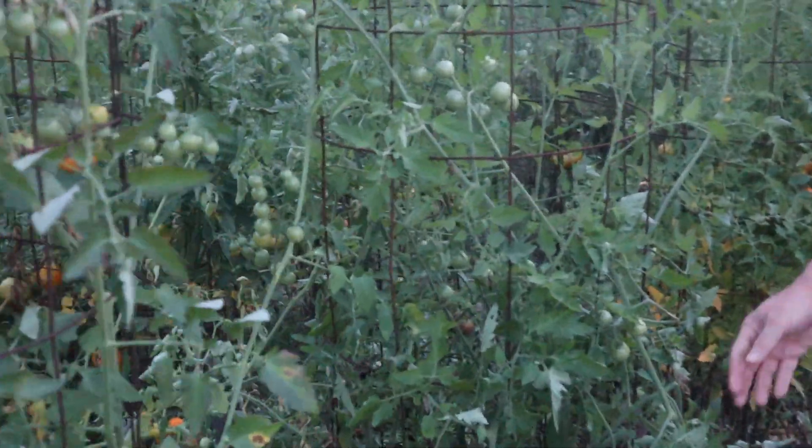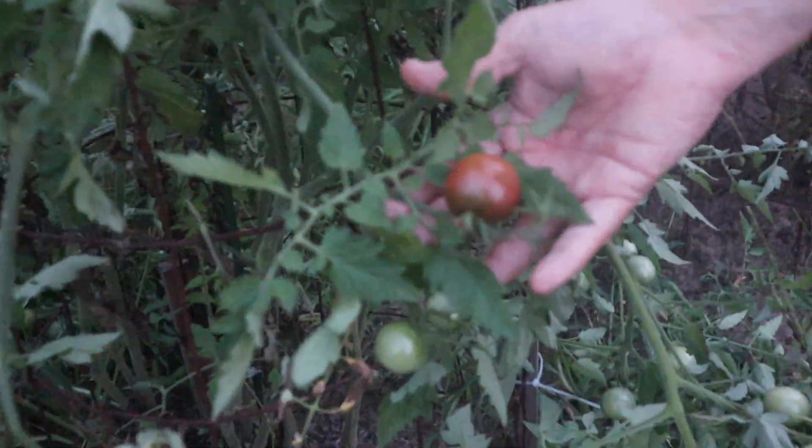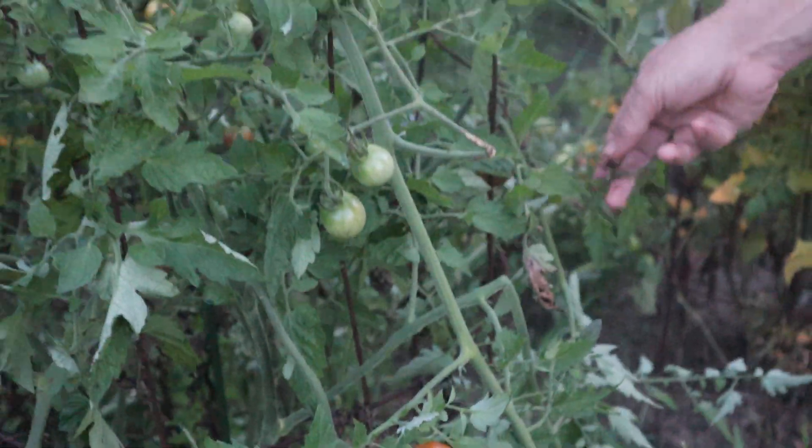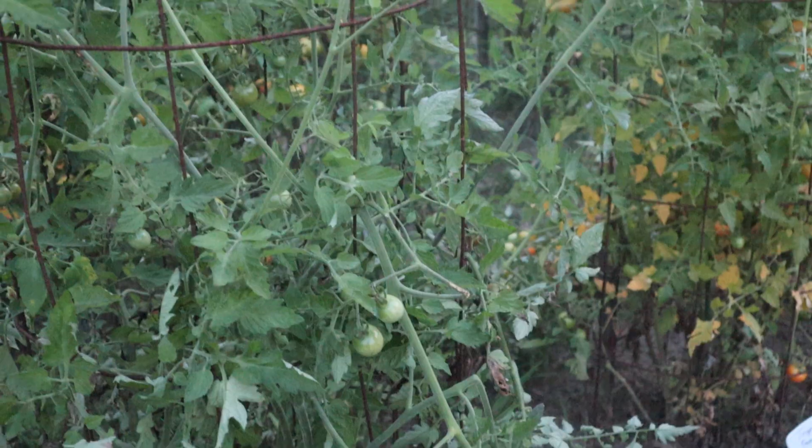The next one is Chocolate Cherry. This is the way it looks. Of all mine, it's probably my favorite tasting one. They do slowly change. There's some that's not quite right — I'll probably go ahead and pick them.